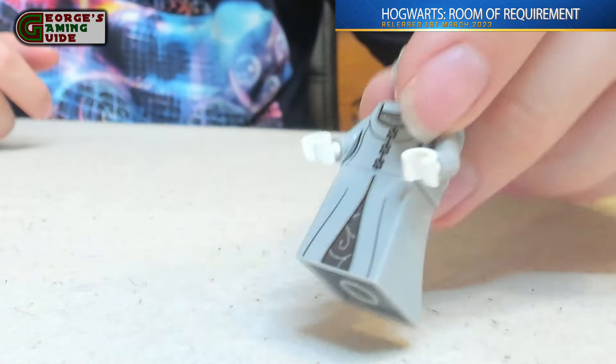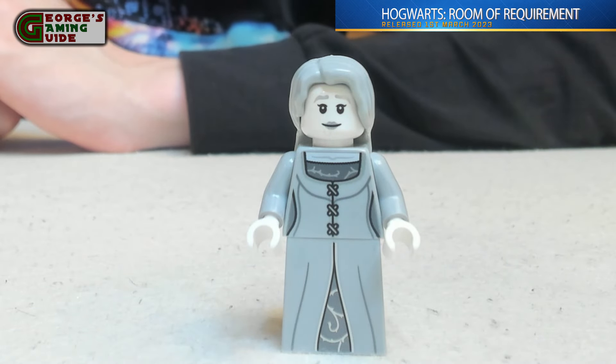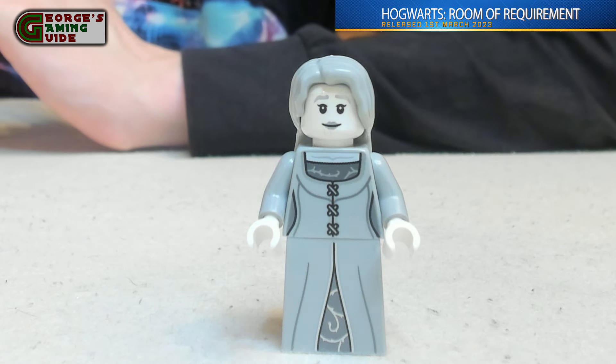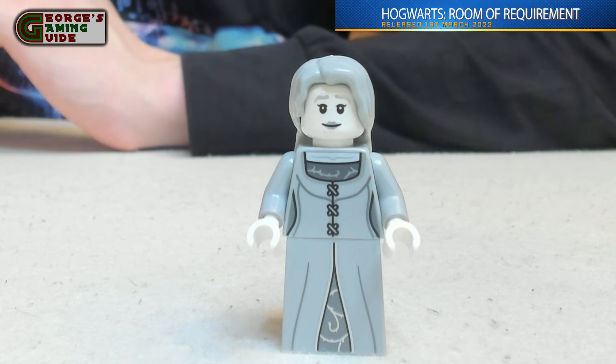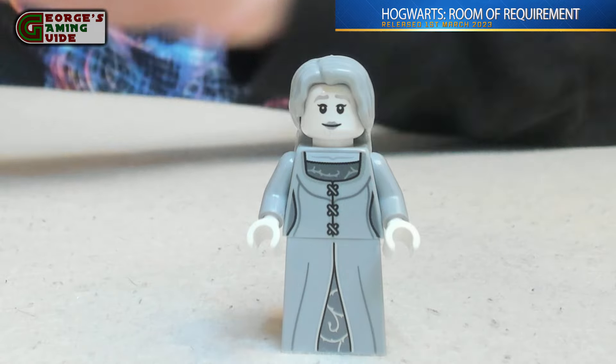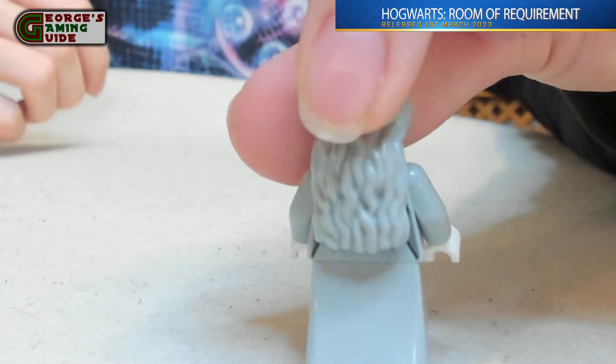Next we have the Grey Lady. She has a white face and white hands, grey hair, and a grey dress with a little bit of dark grey in the middle. At the waist she's got some stitching in dark grey with other details in dark grey and a little bit of black as well. On the back there is no printing, just her hair.